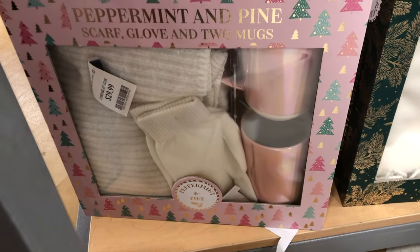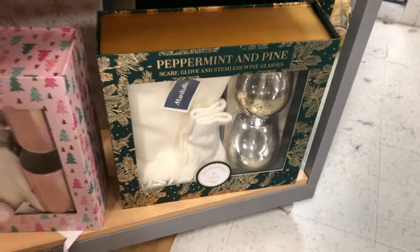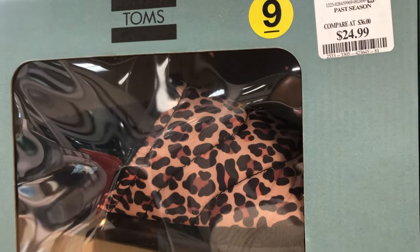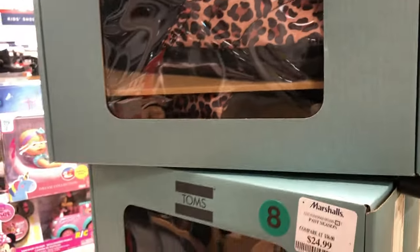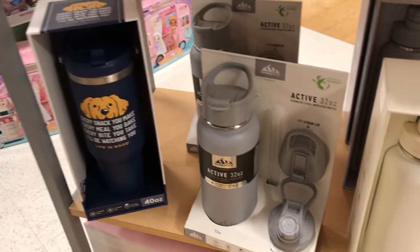I also really love this next gift set because it comes with wine glasses. Who doesn't like wine glasses? Anything that has to do with wine is good in my book. I hope you've enjoyed seeing all of these Christmas gift ideas and things that you can get at Marshall's.